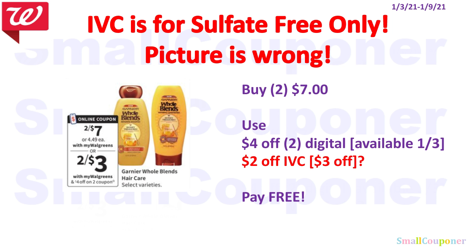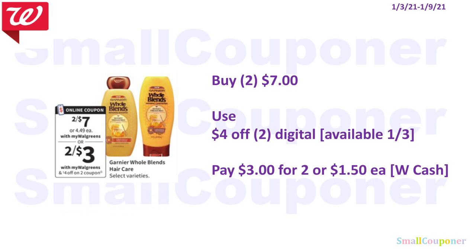I just want to give an update: the picture in the monthly savings booklet is wrong. The $2 IVC is for the sulfate free only — it doesn't work on the regular ones that are on sale 2 for $7. So the updated deal is: buy 2 of these for $7, use the $4 off 2 digital coupon, and it'll be $3 for 2, or $1.50 each. You can pay this with Walgreens Cash.